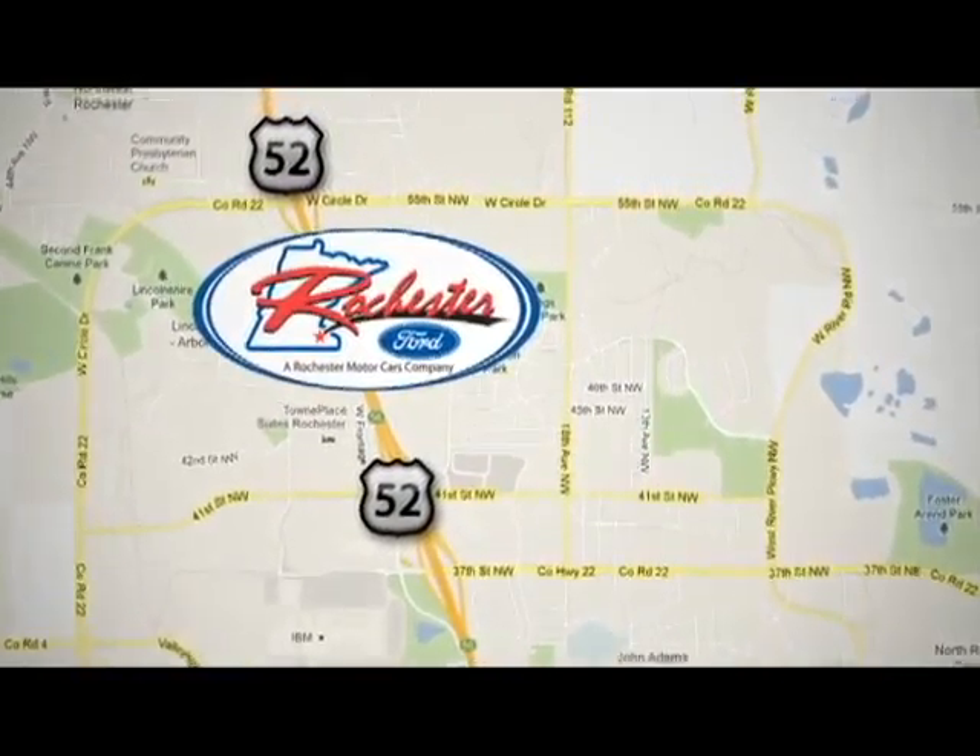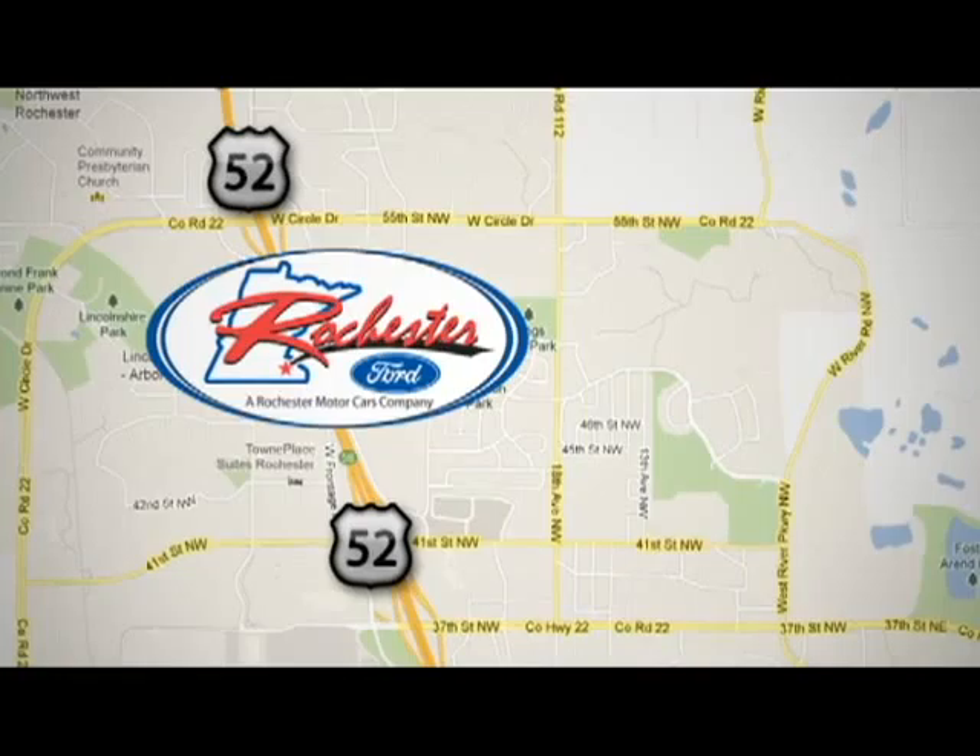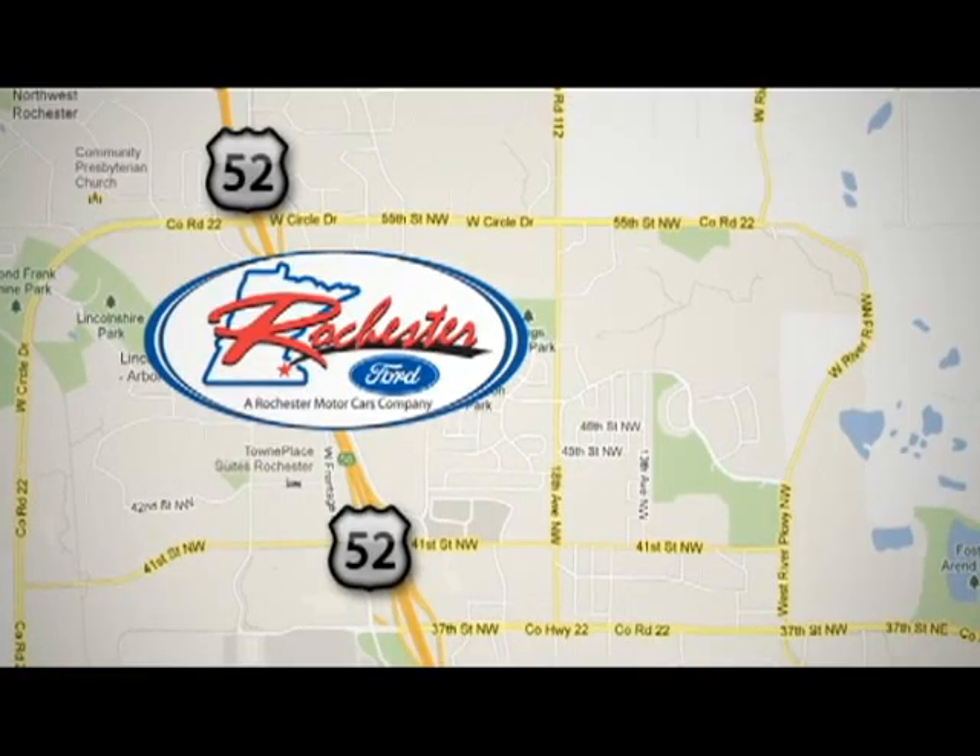Experience the difference at Rochester Ford. We're conveniently located between 41st Street and 55th Street, northwest on Highway 53 in Rochester, Minnesota.